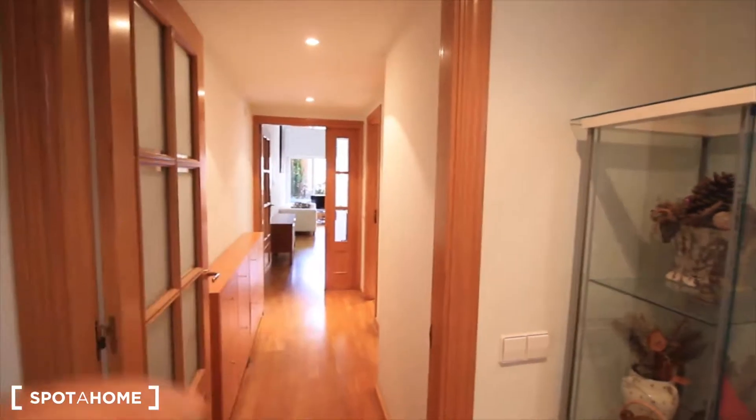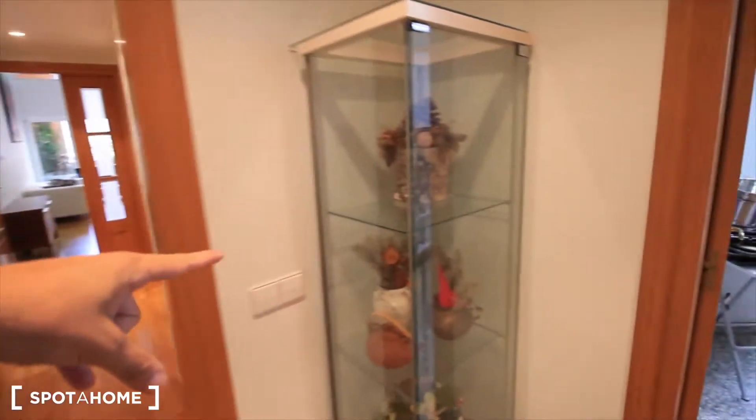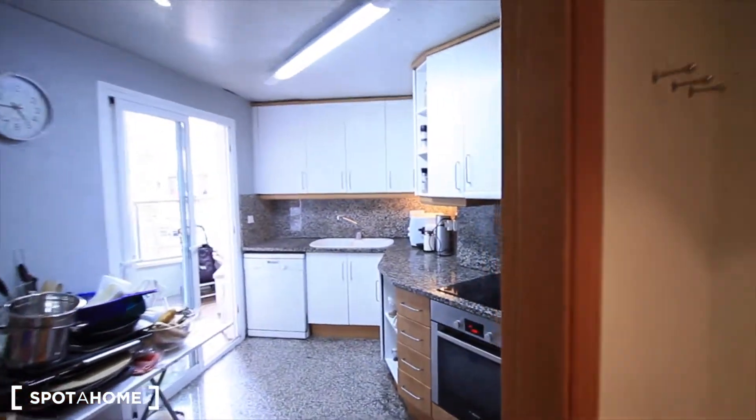Here's the main corridor. We have the bedroom here, then the bathroom, and then the living room. And here, just the kitchen.